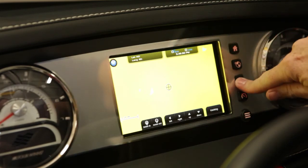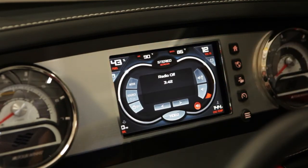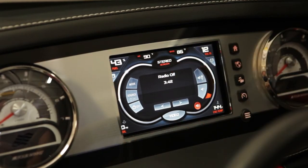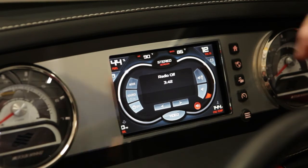The next screen down is the entertainment page. The Command Center offers touchscreen control of the Sony stereo system. We have built-in controls to change the source, such as FM, CD, or iPod, and you can skip tracks, adjust volume, and even mute.